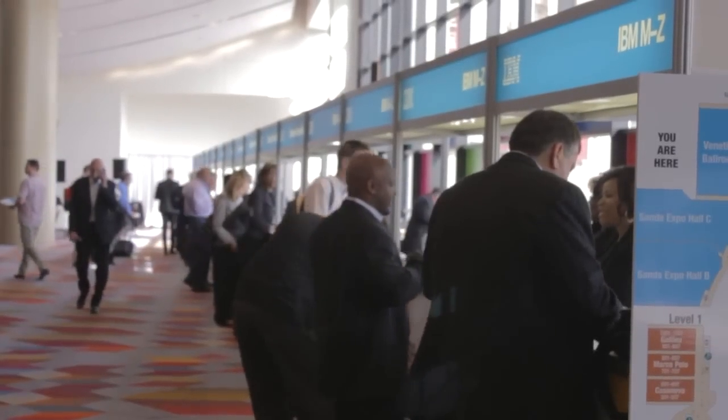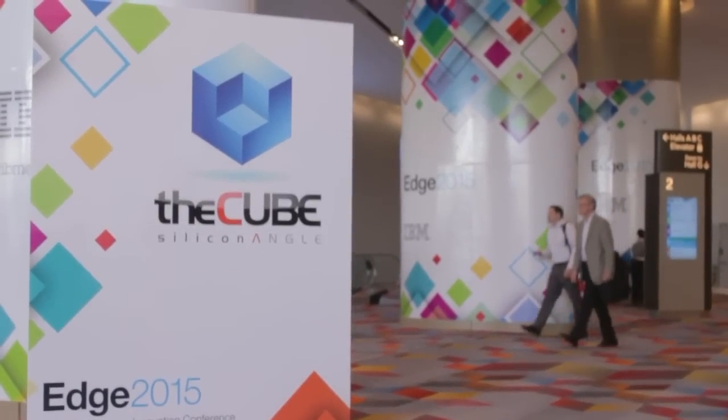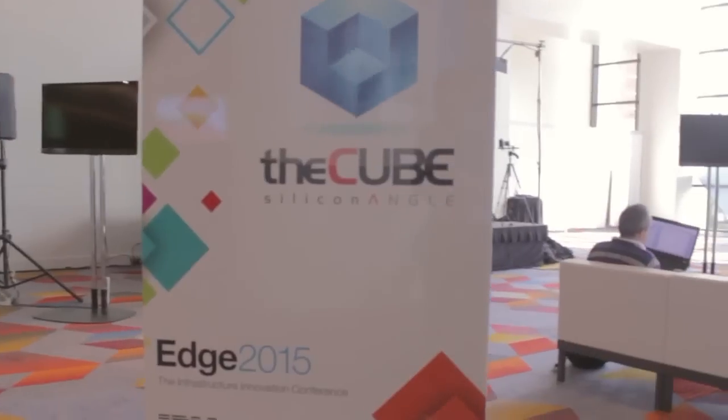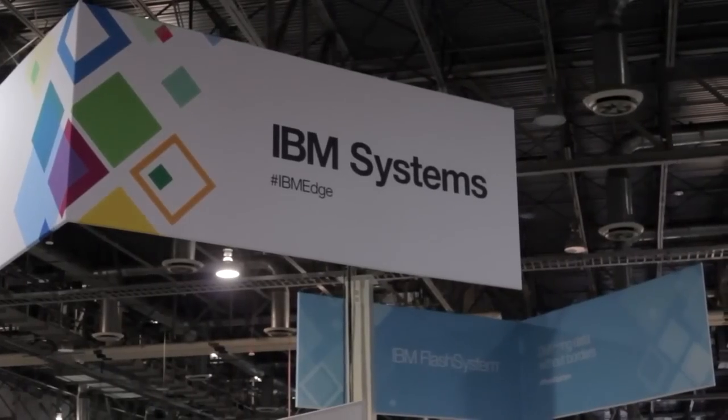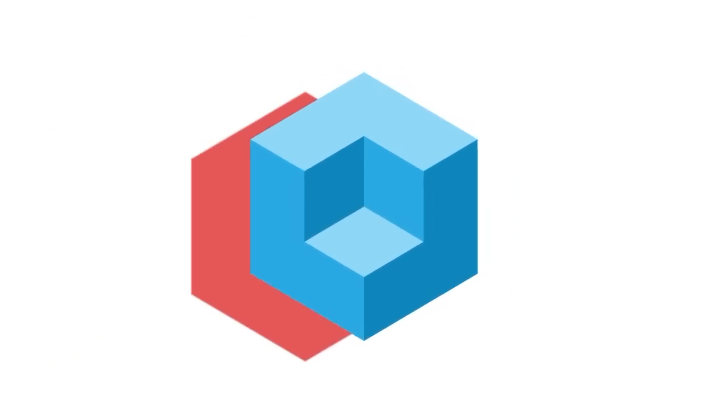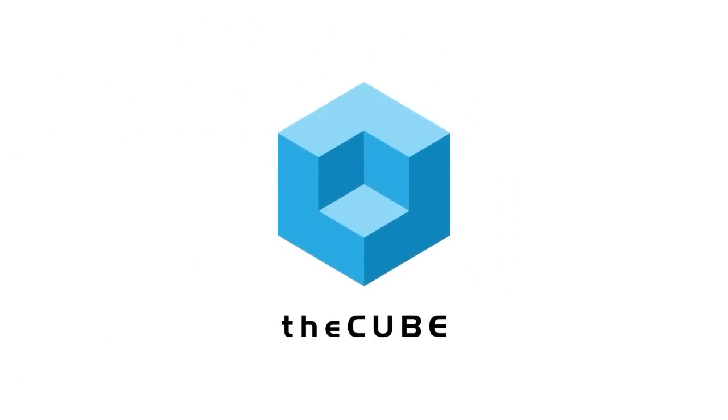Live from Las Vegas, Nevada, extracting the signal from the noise, it's The Cube, covering IBM Edge 2015, brought to you by IBM. Welcome back to SiliconANGLE TV's live coverage from IBM Edge 2015. I'm Stu Miniman with Wikibon. I'm really pleased to have with me Ross Morey, who's the General Manager of Z Systems with IBM, and also Donna Dillenberger, IBM Fellow.